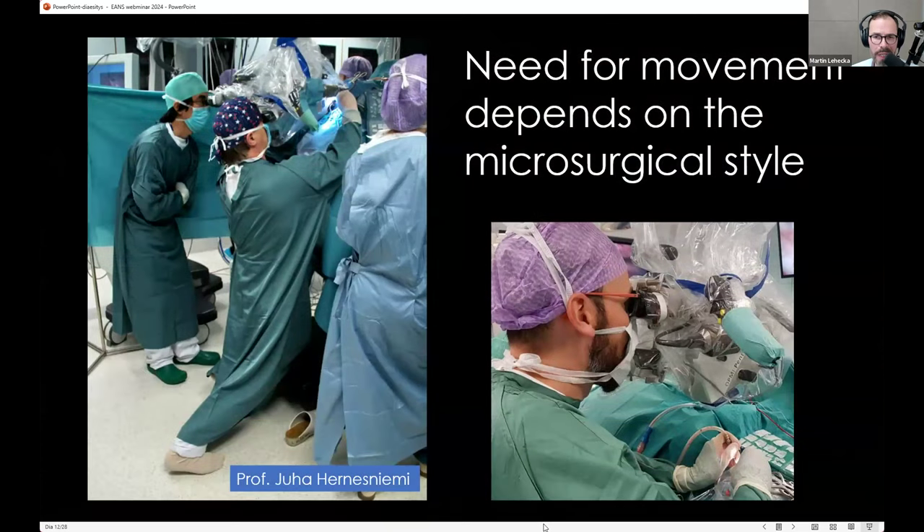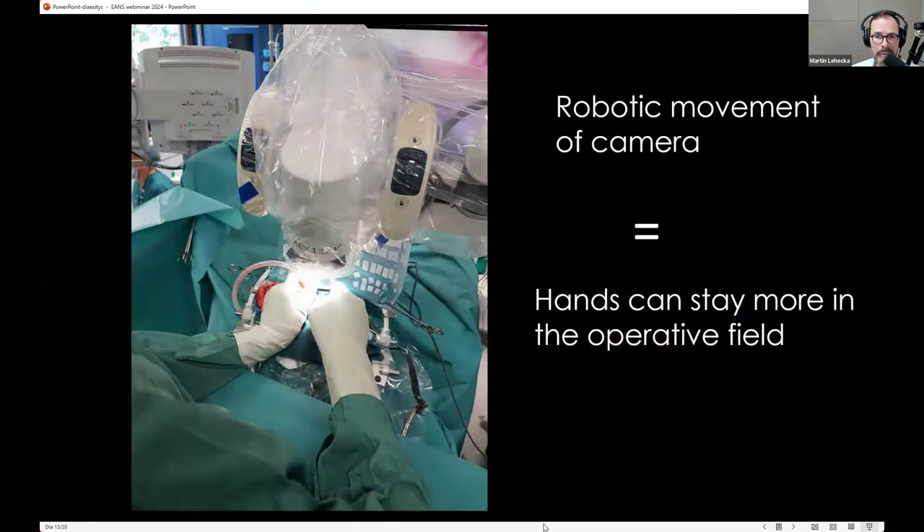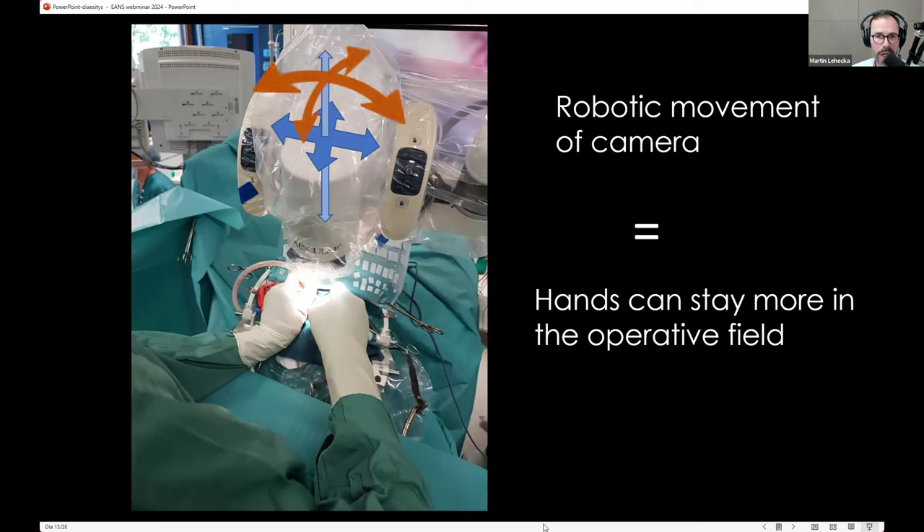Next we come to movement. It very much depends on surgical style. My style — learned from my teacher — is a very athletic type of microsurgery, with a lot of movement around the surgical field, using the whole body. With the exoscope, the robotic arm allows you to keep your hands in the operative field for much longer periods. With the microscope, in-plane movement is done with a mouse switch, but angular or tilting movement always requires removing a hand. With the exoscope and a proper system, that can be done with a foot pedal.